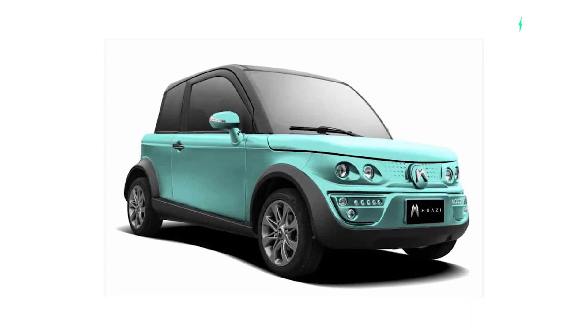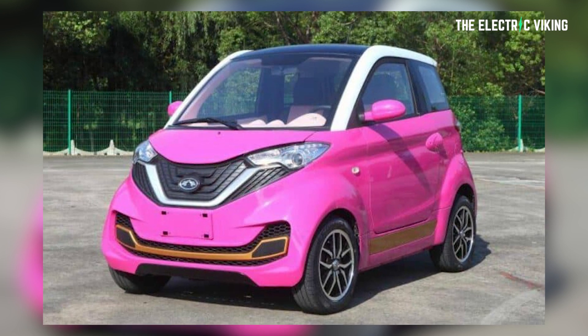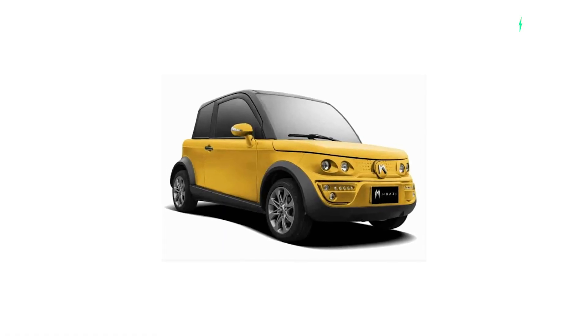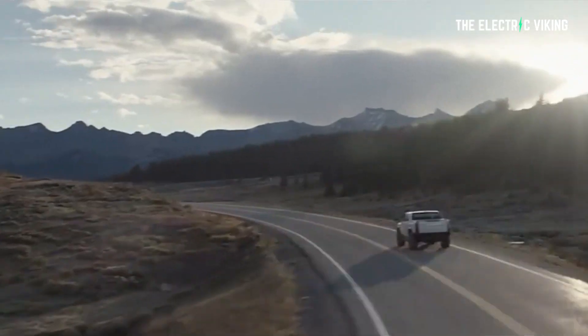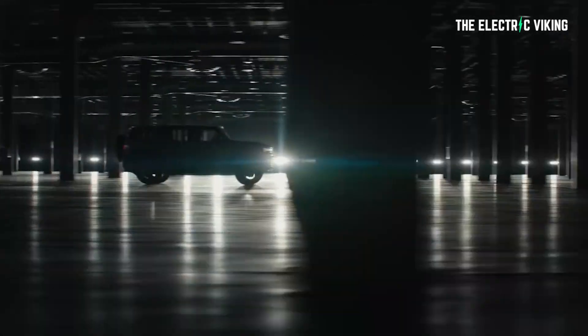I just made a video about a new Chinese electric car that costs 6,000 US dollars. This new Chinese electric car with over 250 kilometers of range is the same price as what it costs to replace the taillights on a GMC Hummer electric vehicle. Just the taillights. I kid you not.